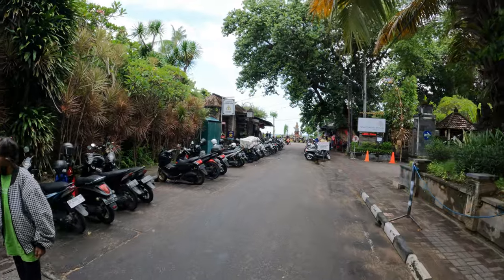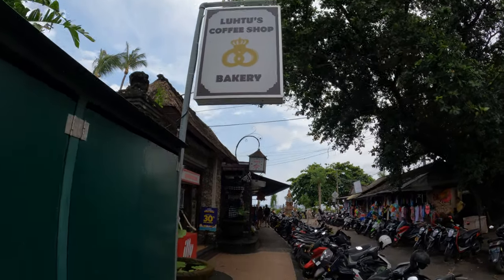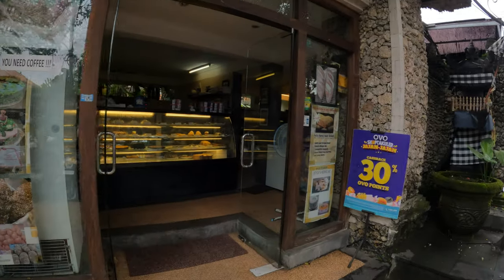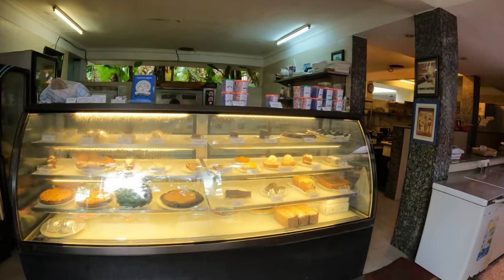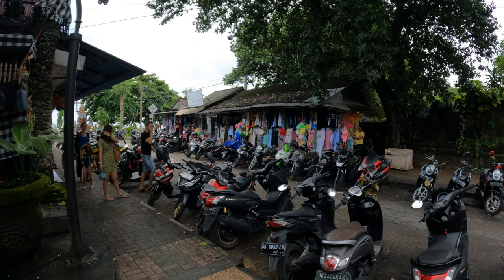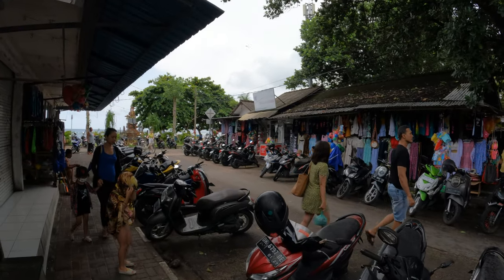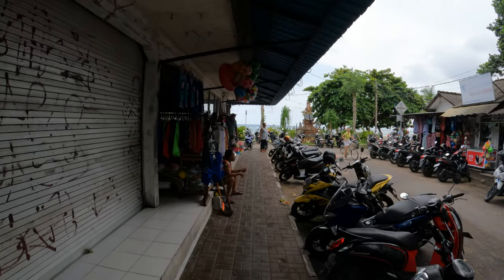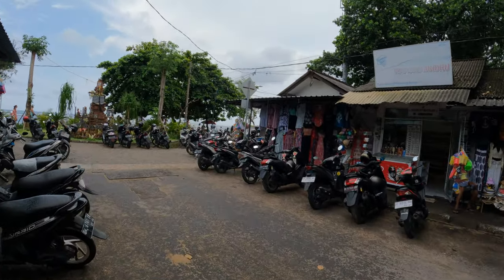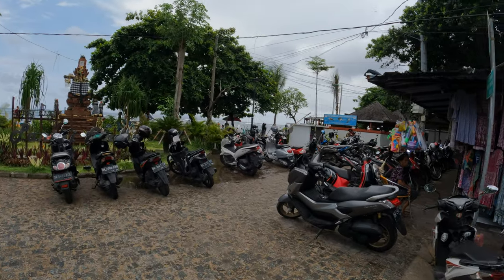The first one on your left-hand side is the Hutus coffee shop — beautiful nice cakes, pastries and things available in here. And then just on the opposite side of Hutus you have a little market section selling clothes and tourist goods, and another shop on the left-hand side. You also have a motorbike parking area here — 2,000 Indonesian Rupiah.